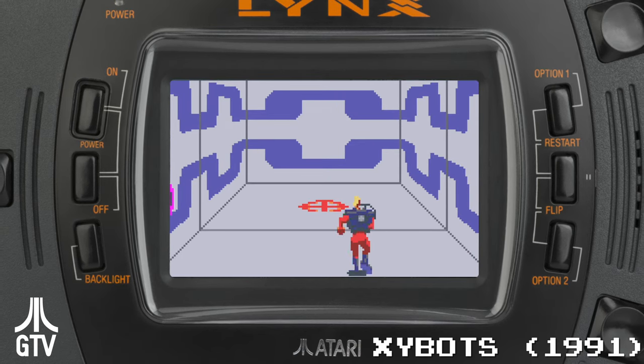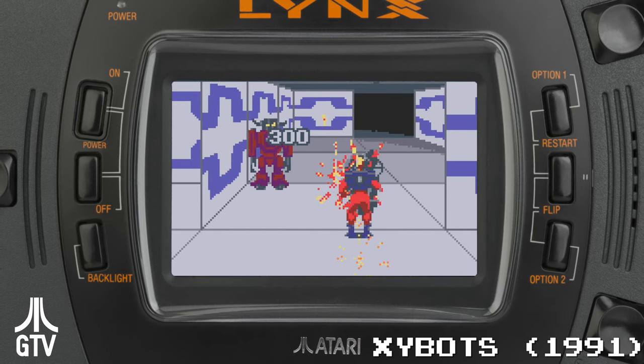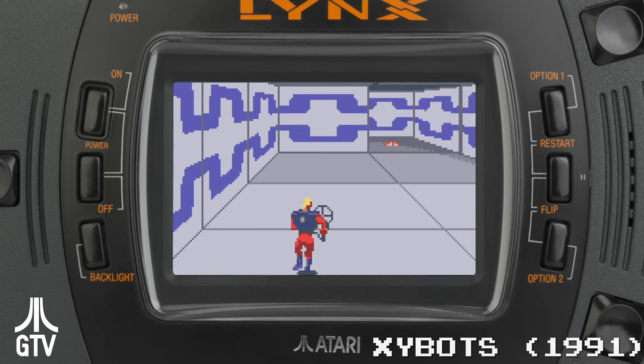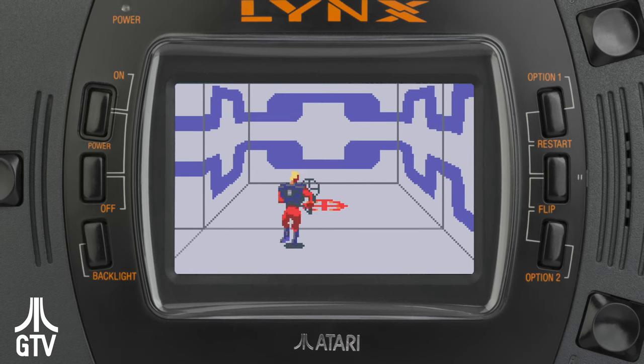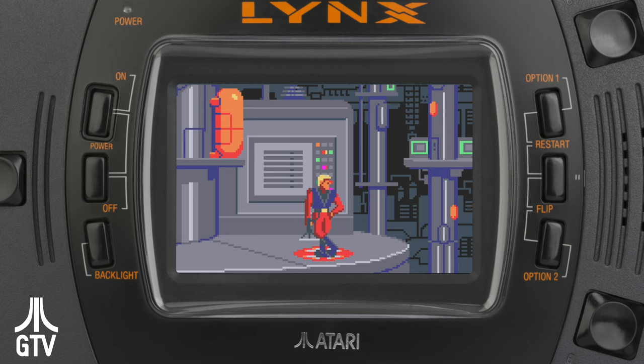In 1992, Atari finally put a real effort into the Lynx. Lynx commercials began appearing on TV again, for the first time since 1989. Some of those ads promoted the newest Lynx game, based on the new blockbuster movie Batman Returns. And just like Super Mario and Sonic before it, was given away to new owners that Christmas season.